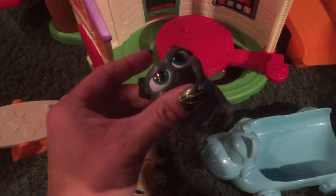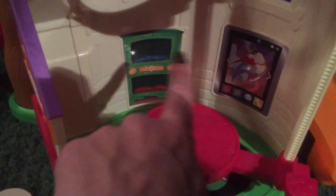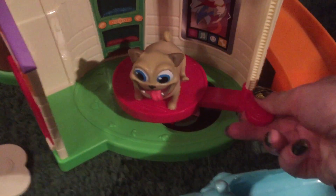This is Rolly and this is Bingo. The playset has some cute decals already on it, lovely bright colors, and it has a little elevator that you put up manually like this.